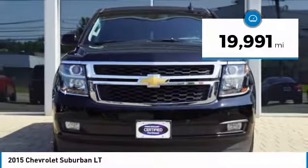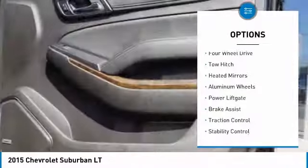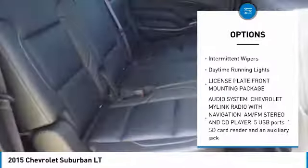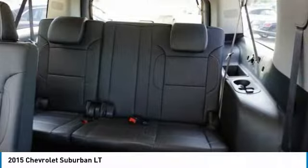This vehicle has less than 20,000 miles. Here are some of this vehicle's great options: four-wheel drive, tow hitch, heated mirrors, aluminum wheels, power lift gate, brake assist, traction control, stability control, intermittent wipers, daytime running lights.